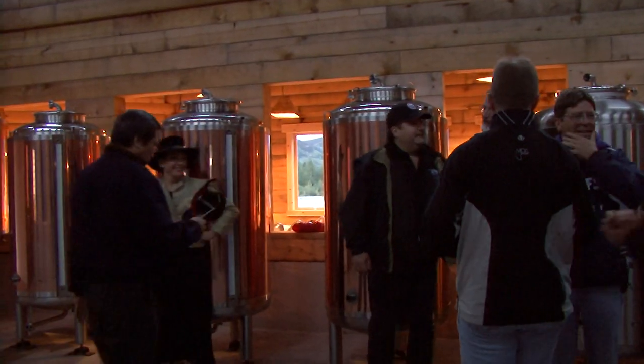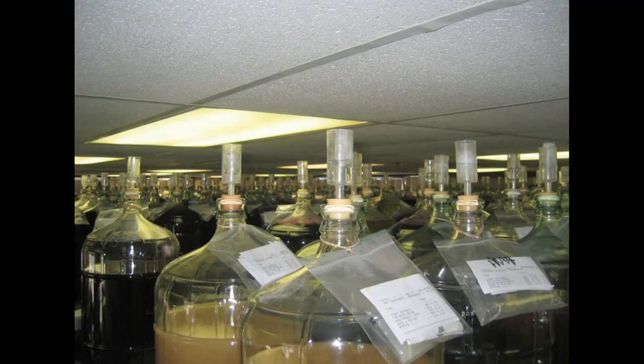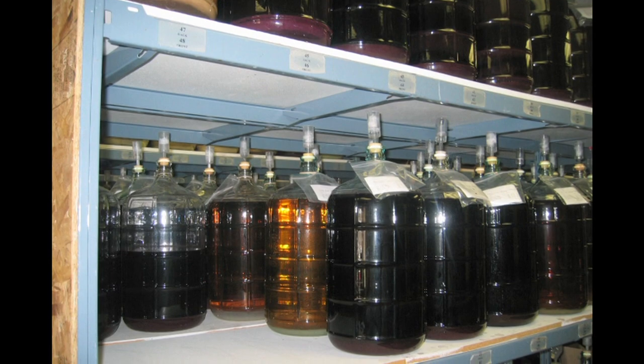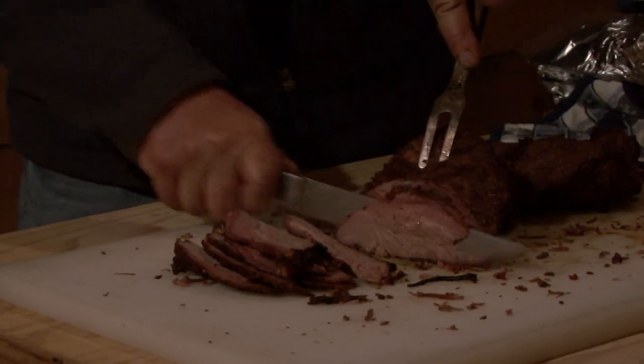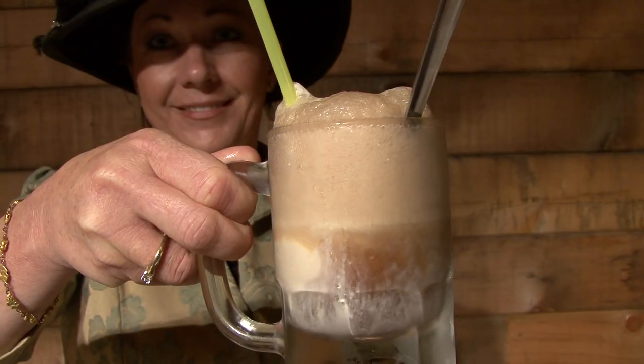A walk through the center of the brew house shows firsthand how the beer is made. Clear glass carboys display the filtering and racking down of the custom brewing process. Our private dining room serves a hearty miner's meal, topped off with a one-of-a-kind Klondike float drink.